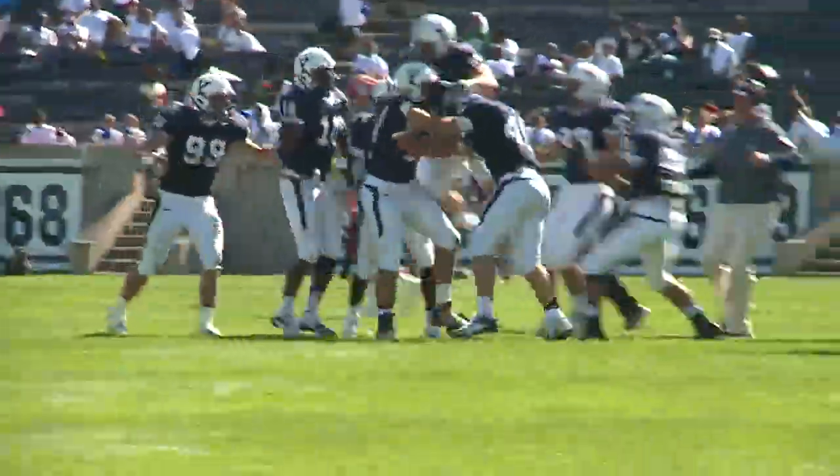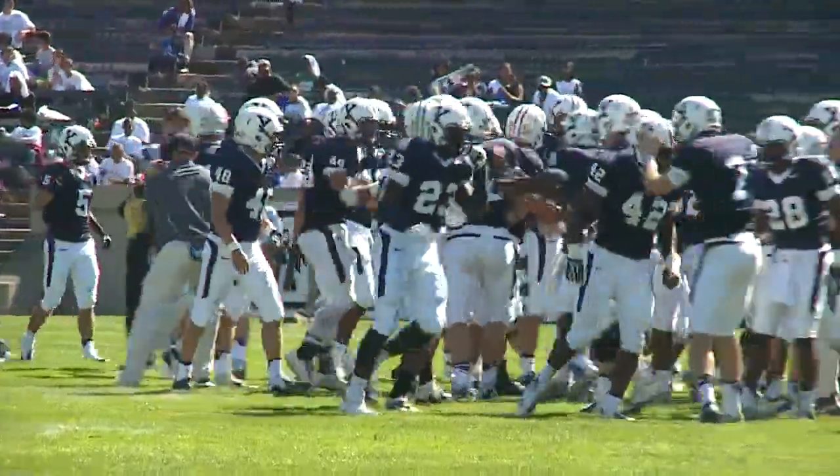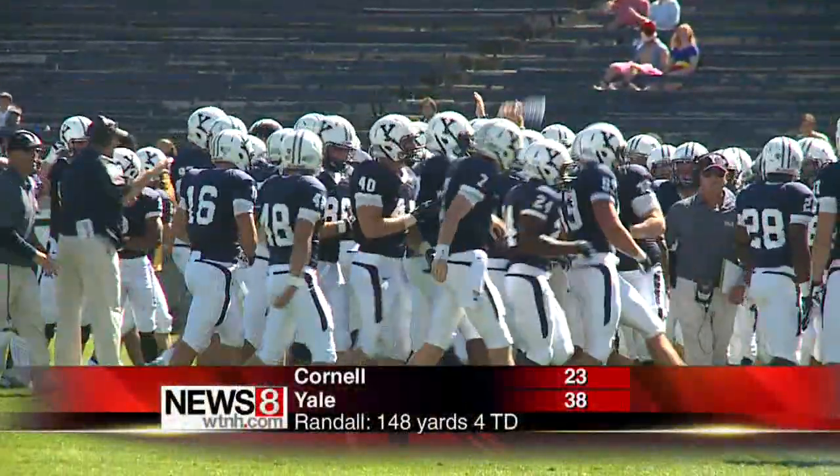The game was tied at 10 at the break, and Yale put it away in the second half with four touchdowns from Deion Randall. 38-23 the final. The Eli's play at Cal Poly next Saturday.